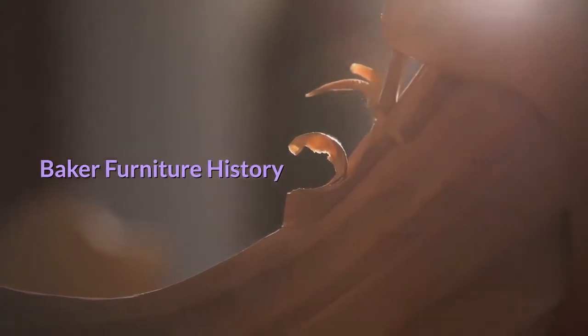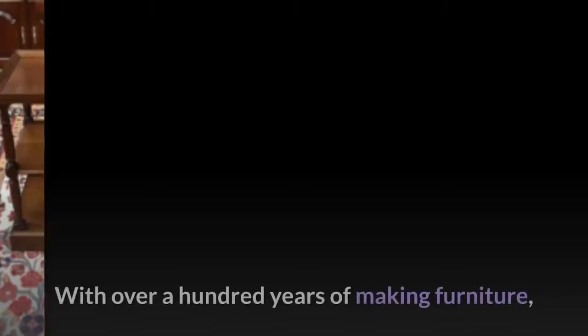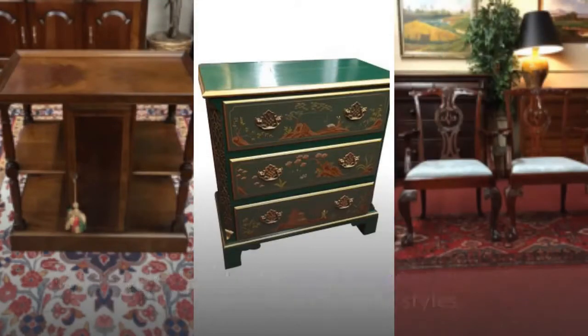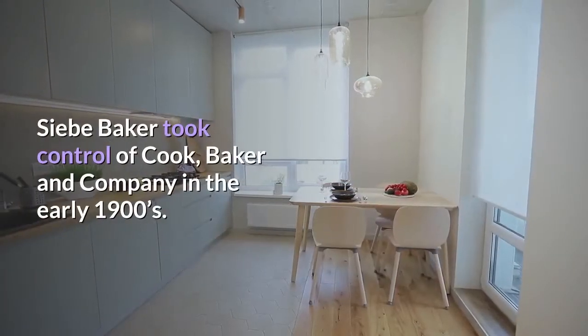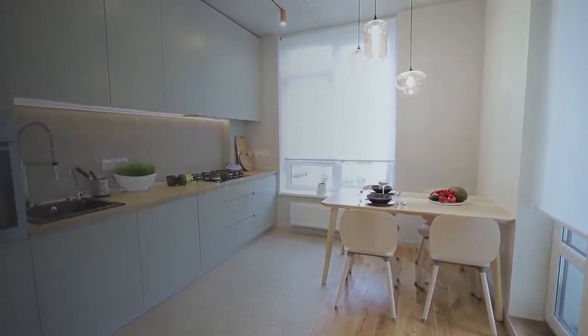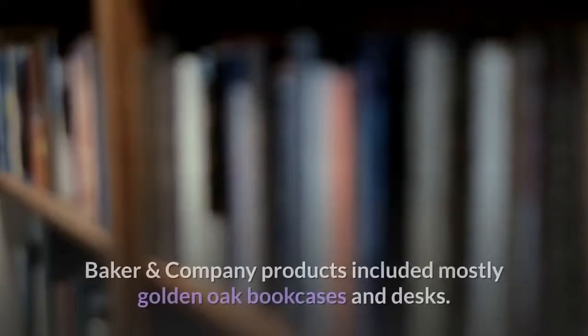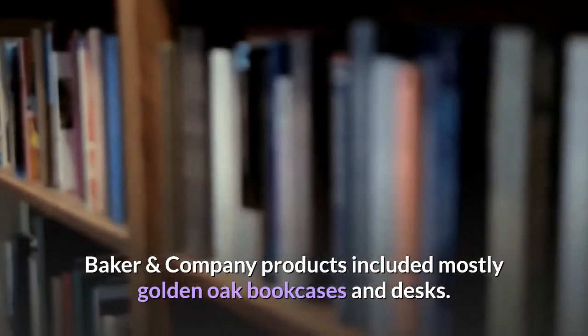Baker Furniture history is long and fascinating. With over a hundred years of making furniture, it may be best to view Baker history through the lens of changing styles. Sieb Baker took control of Cook, Baker & Company in the early 1900s. Through the 1920s, Cook, Baker & Company products included mostly golden oak bookcases and desks.